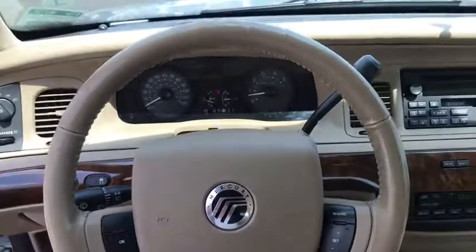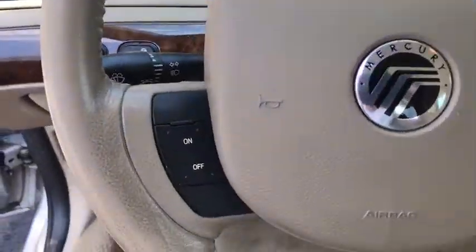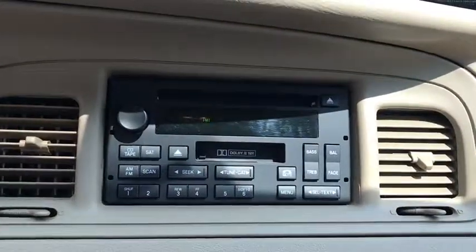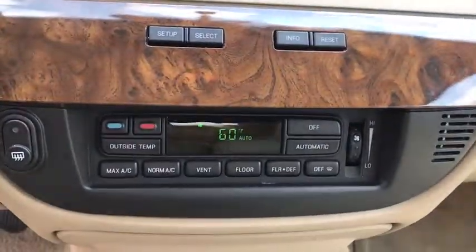Here are some of this vehicle's great options: power passenger seat, traction control, leather-wrapped steering wheel, dual airbags, power steering, and four-wheel disc brakes.